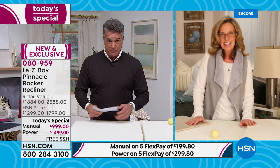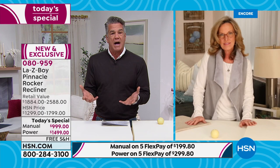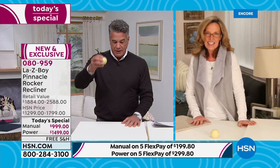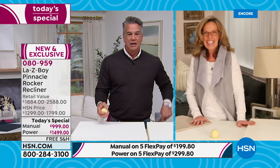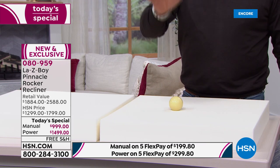When it comes to memory foam, you don't want a bouncy chair — we're not selling you a trampoline. You want something that absorbs the contour of your body. I have two different qualities of memory foam here. The less expensive one — I'll bounce a cue ball on it — it bounces right back. I can actually dribble it. That's not what you want. Now watch the higher-quality foam — it absorbs it completely. No bounce at all.